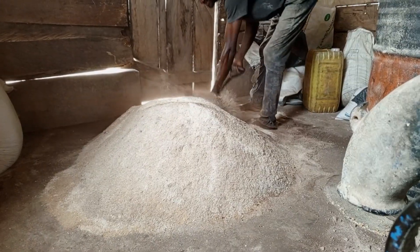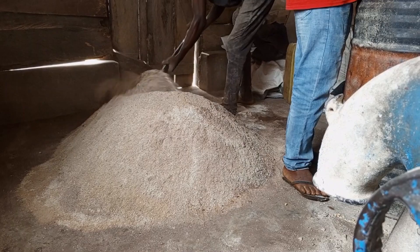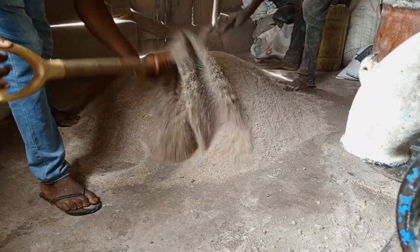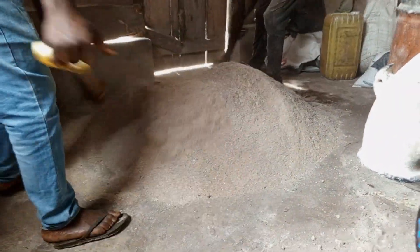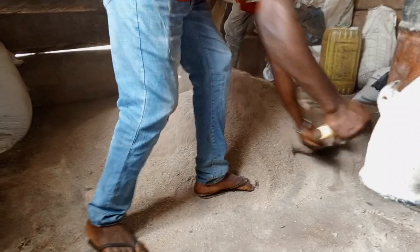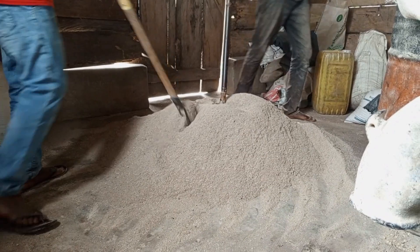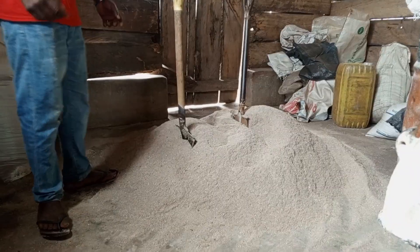As I started to mix the feed, a friend of mine who has always been showing interest in pig farming came by. He saw me doing the work and was very interested, so he was willing to assist me with the mixing. But as I brought more ingredients — some I had formulated about a week ago and still had leftover — the workload became too much, and he had to run and leave me alone to do the work.